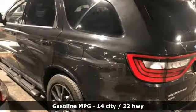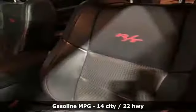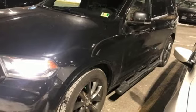It comes nicely equipped with features you'll love: V8 engine, dual zone climate control, streaming audio, configurable instrument gauges, and heated steering wheel.